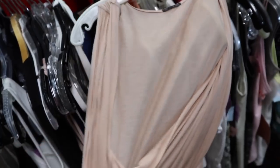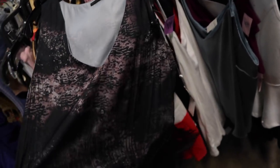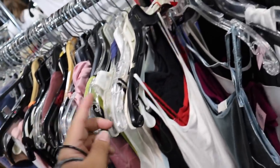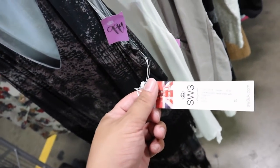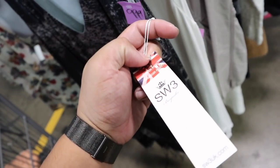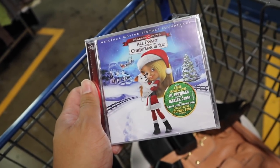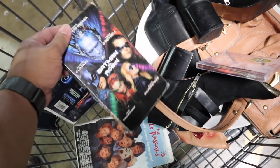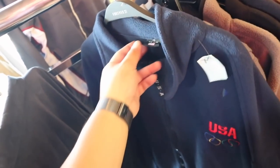I found another SW3, like a top, and then I found a dress with fringes on the bottom from SW3. How am I only finding SW3 right now? Did someone donate their whole SW3 collection? I'm looking at this dress — it still has the tag on it, it was $135. I feel like you just need to cut the fringe and it'll be fine. I also found the Mariah Carey 'All I Want for Christmas Is You' CD — brand new! And a USA Olympics jacket. How crazy is this? I think I'm going to get it.